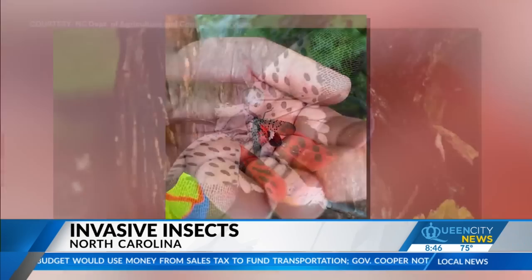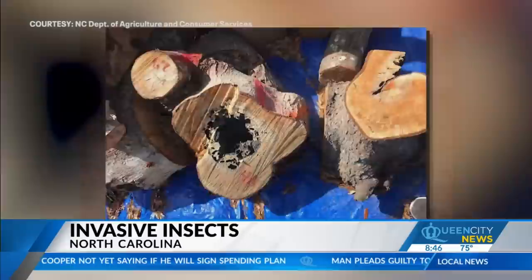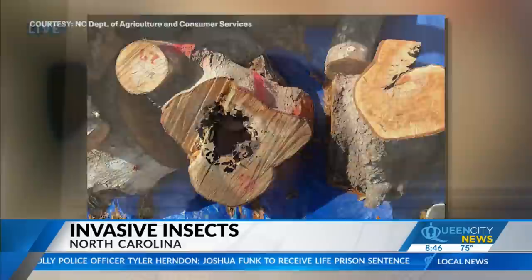If you see anything that you believe is spotted lanternfly, submit it to our reporting mechanism at ncagr.gov/SLF. Rapid response is the very best way that we can respond. Early detection and rapid response are what we're looking for with this pest. The population we found in Kernersville has been here for a couple of years, so that makes it a little more challenging to treat. But if someone contacts us as soon as they find it, we are way ahead of where any other states have been with this pest. The North Carolina Department of Agriculture generally believes that if all citizens are looking for this pest and report it quickly, we will be able to continue to stomp out populations in the state. So see it, snap it, report it is our message.